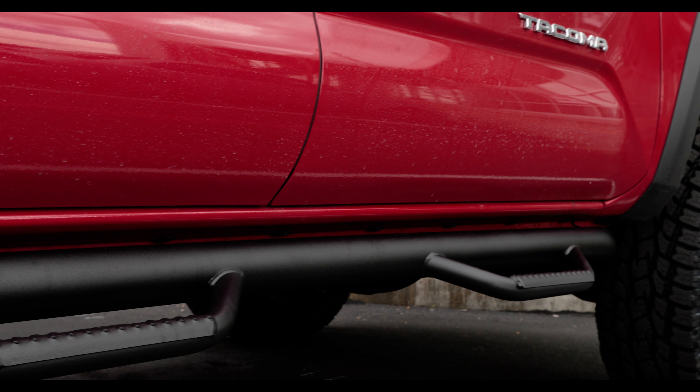They come in stainless steel, gloss black, or powder coated textured finish. All are wonderful options and can be added to your vehicle in whichever way you would like.